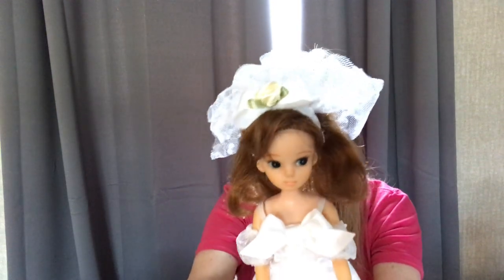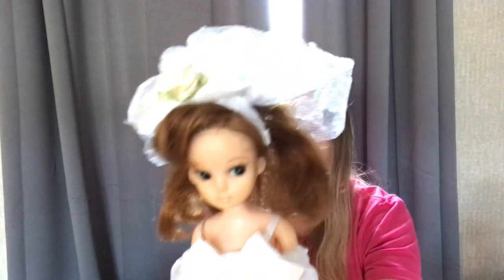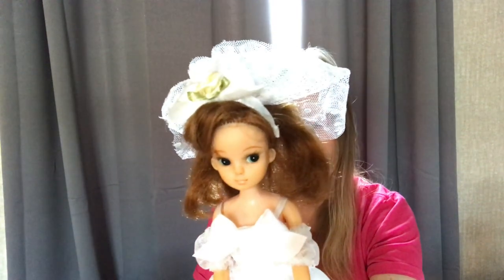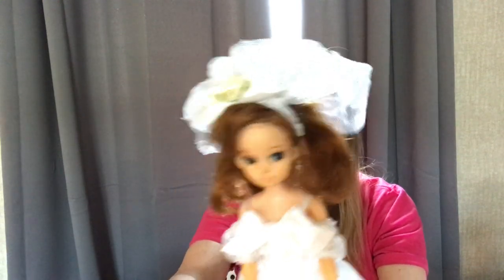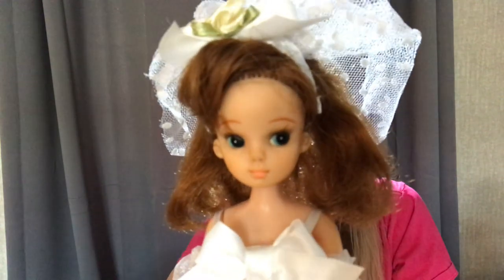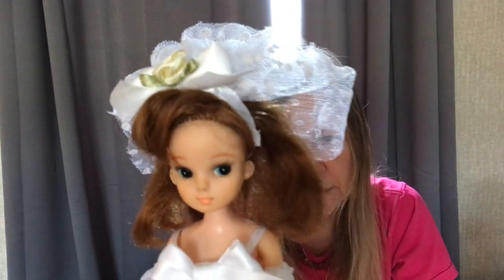I was really surprised when I got her because she's bigger than the reproduction generation Licca Dolls, which I believe the first reproduction came out in 1999. So this girl is not a 1967 girl, but she is definitely before 1972. I was really happy to get her.